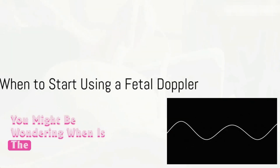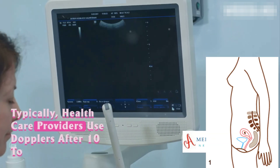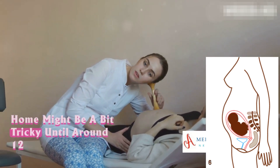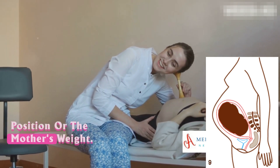You might be wondering, when is the right time to start using a fetal Doppler? Typically, healthcare providers use Dopplers after 10 to 12 weeks of pregnancy. But detecting the heartbeat at home might be a bit tricky until around 12 to 16 weeks, due to factors like the baby's position or the mother's weight.